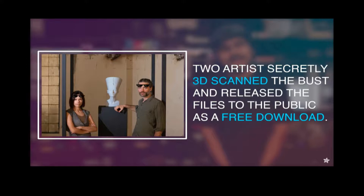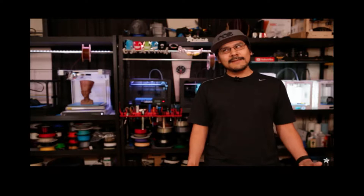Here they are, secretly scanning back in October last year. Two artists secretly 3D-scanned the bust and released the files to the public as a free download. Although museums have already scanned Nefertiti's bust, they actually don't plan to make it public — which seems backwards, because there are a lot of museums around the world hosting scan-a-thons where they let people use their smartphones to take pictures of objects and make 3D scans of them.